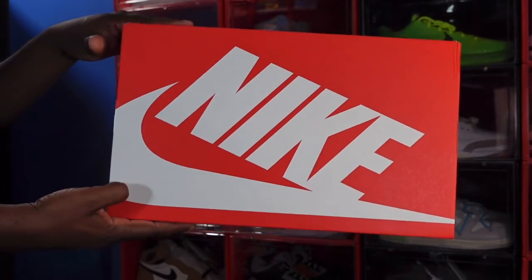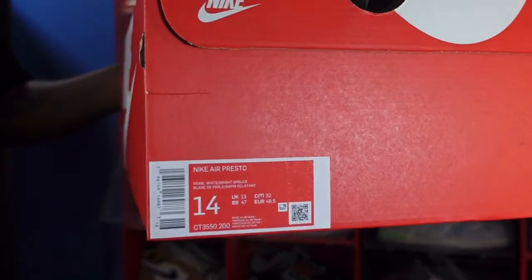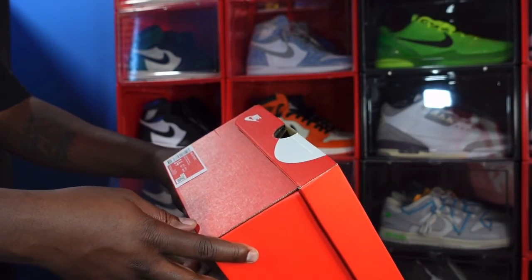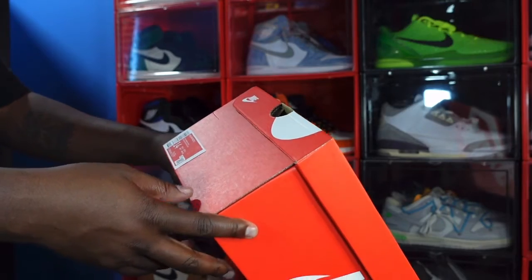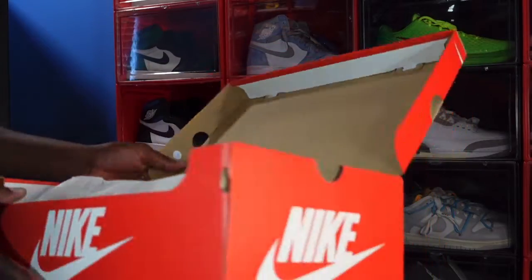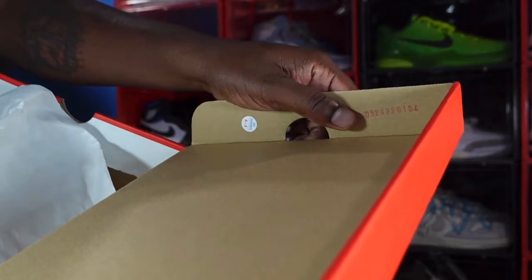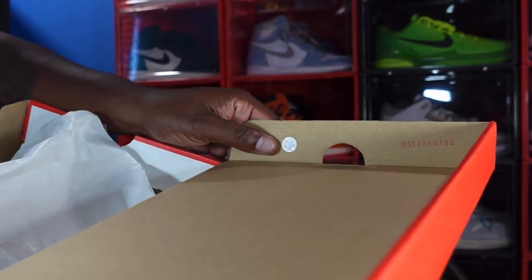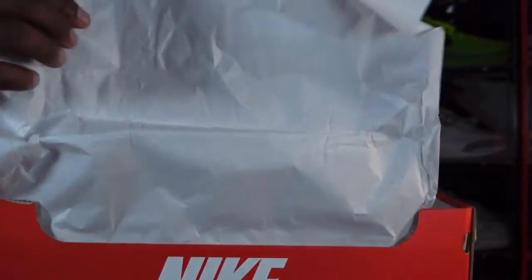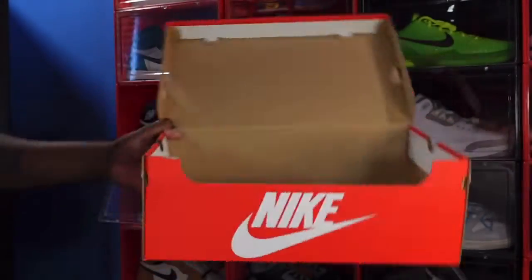It comes in a regular Nike box — orange box, white lettering. The box label reads: Nike Air Presto, color Pearl White / Bright Spruce, size 14. I don't recall what the retail price was. As you can see, we have a lot stamp right here and also a little sticker. Regular Nike paper inside — kind of smooth on one side, a little rough on the other. There is no QDM sticker inside the box.